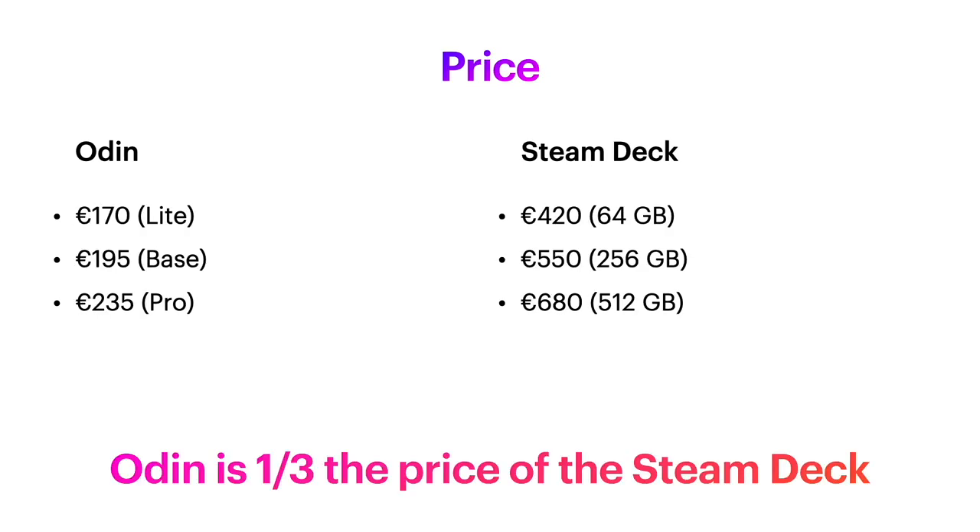Looking at the price, this is where the big difference is. I've been surprised by people saying the Odin is a little less than the Steam Deck in price — no, it's about a third. So they're two completely different price points. Obviously the Steam Deck will be more powerful. If you're the kind of gamer who wants to play high-end games and is willing to pay the money for it, then the Steam Deck is for you.